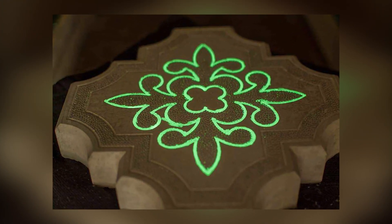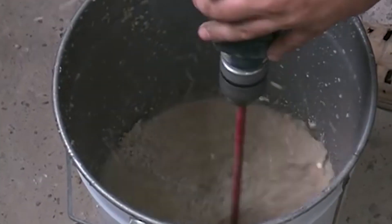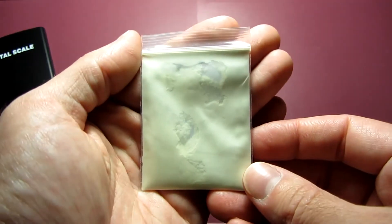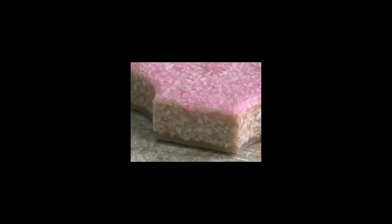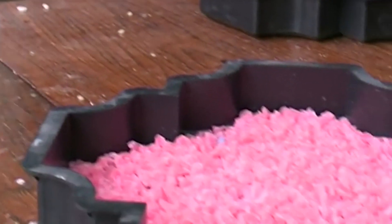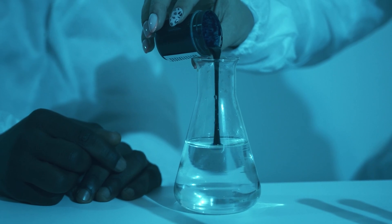Creating glow-in-the-dark cement turned out to be quite simple — it consists of just a few components. First comes the cement itself, gypsum, or any other binding material. Then luminescent powder is added, which is responsible for glowing in the dark. Finally, various additives are included, giving different qualities to the luma cement. For example, if you need to make sidewalk tiles, it's best to add plasticizers, which increase strength and flexibility. The main advantage is that luma cement can even be made at home, which is probably why it enjoys such great interest in the market.